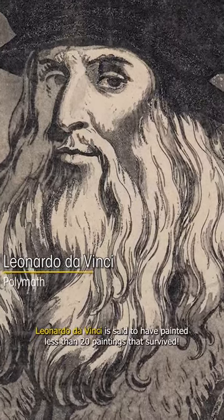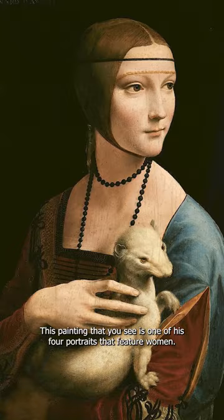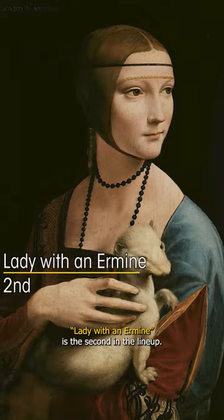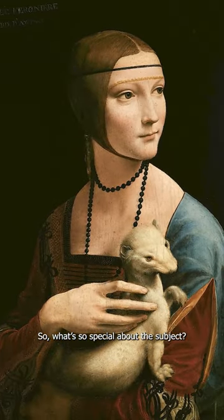Leonardo da Vinci is said to have painted less than 20 paintings that survived. This painting that you see is one of his four portraits that feature women. Lady with an Ermine is the second in the lineup. What's so special about the subject?